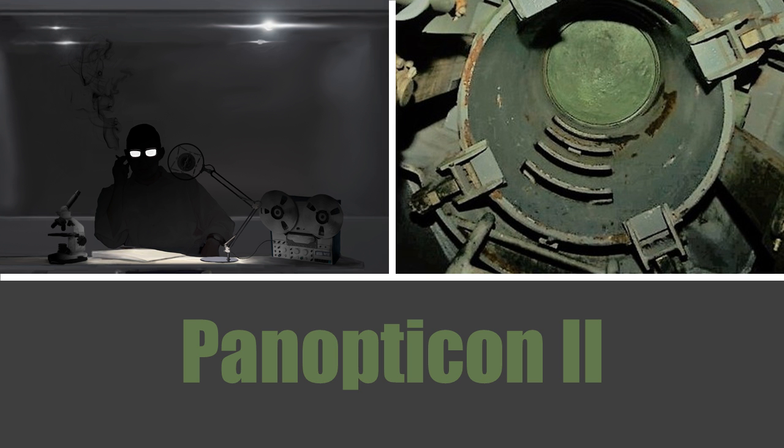Item Number: SCP-3220. Object Class: Safe. Special Containment Procedures: The shaft leading to SCP-3220 has been filled with concrete. No further exploration or investigation into SCP-3220 is permitted at this time.